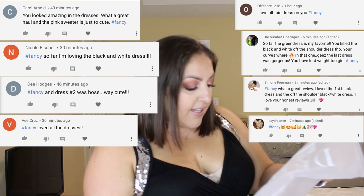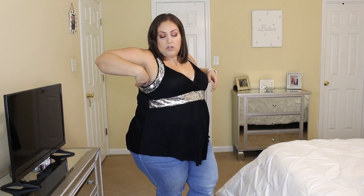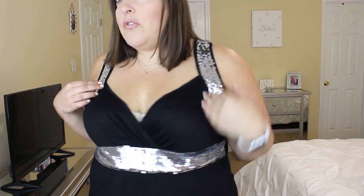I'm going to see what size I got because I definitely could have sized down on this one. Okay, so this is a size 3x and as you can see it is definitely too big up top. I love this shirt so much. How cute are the little sequins?